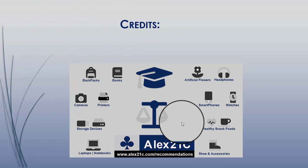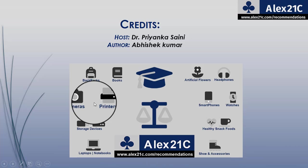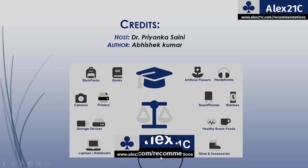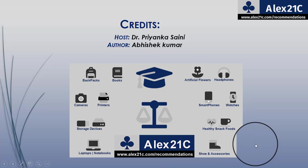So those are the 7 best cameras for YouTube. If you want to get any of these products, you can buy them by visiting www.alex21c.com. We have also provided direct links in the description box below. That's all for today — see you in our next video. Stay connected with us, don't forget to subscribe and comment below, and thanks for watching.